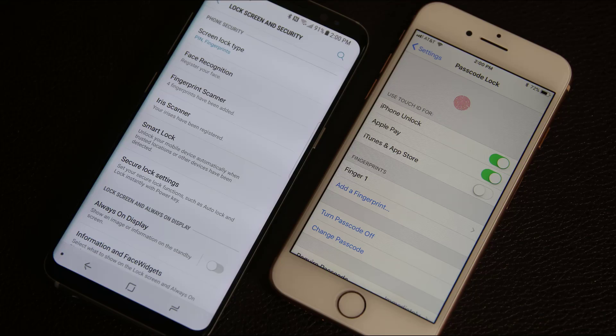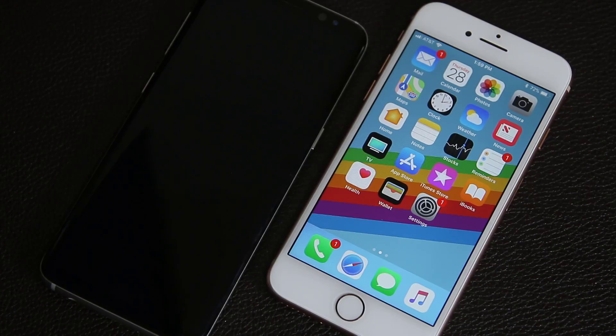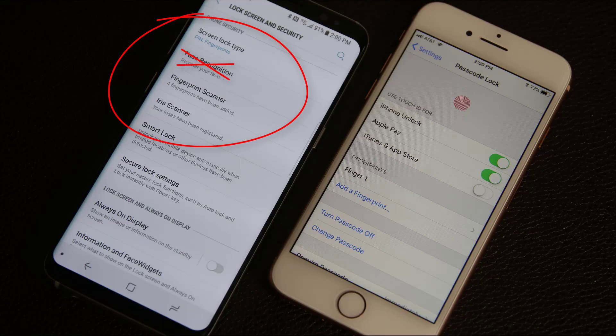In regards to biometrics and security, the Galaxy S8 gives you more choices to unlock your phone — it has a fingerprint sensor, an iris scanner, and a facial recognition tool, while the iPhone 8 only has a fingerprint sensor. The fingerprint sensor placement on the rear of the S8 is less convenient than having it on the front. As far as actual secure biometric options, the S8 has an iris scanner and a fingerprint sensor, while the iPhone 8 has a fingerprint sensor with better placement.